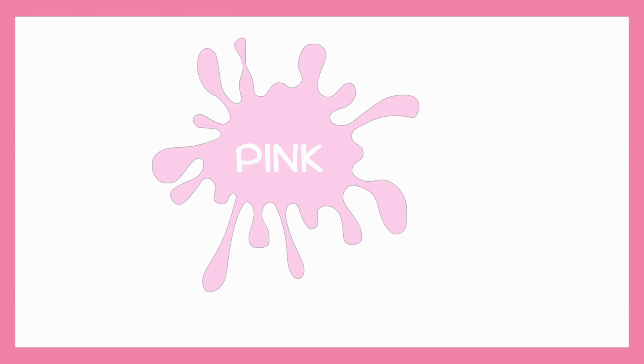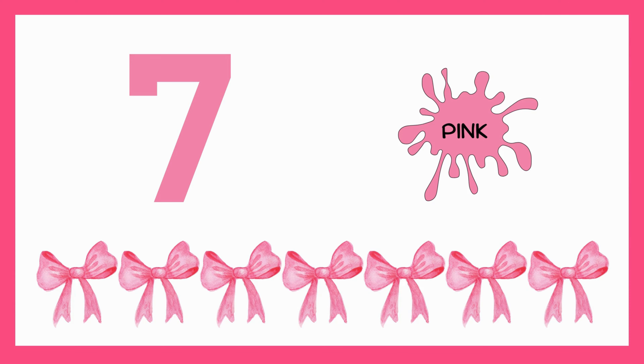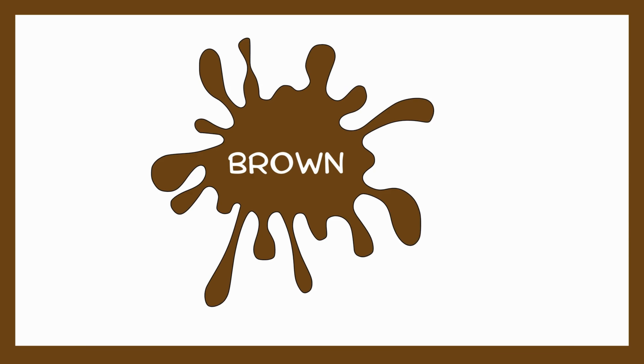Pink. Seven pink bows — I have seven pink bows. Brown.